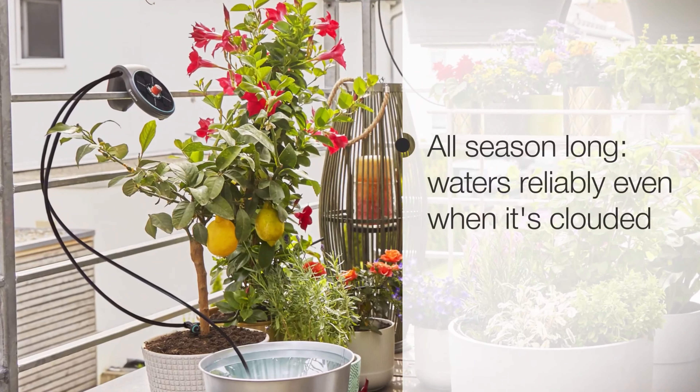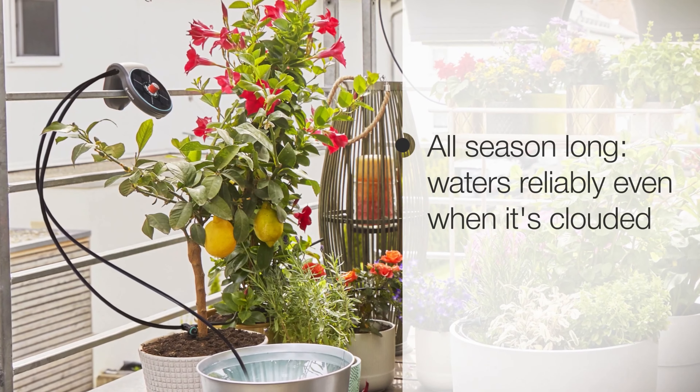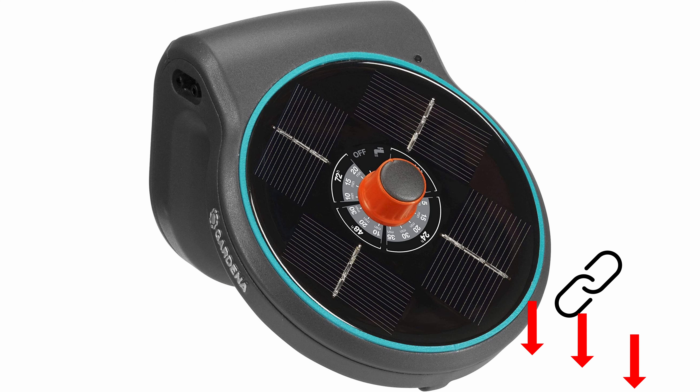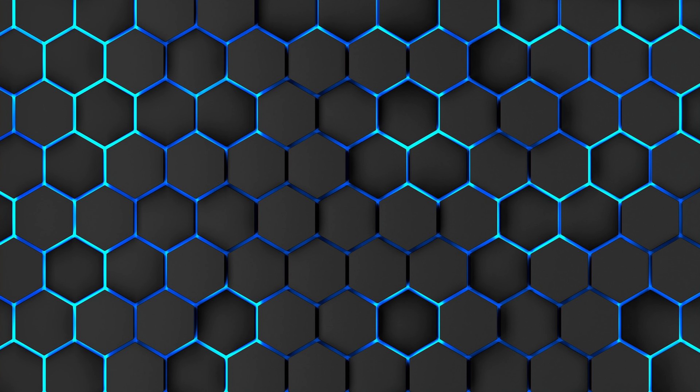The watering frequency and the amount of water can be defined by setting one of the 14 preset programs. We have linked all the featured watering systems for even more details below in the video description. Coming up next, we have the Esotec solar irrigation system.